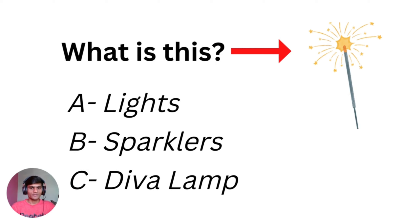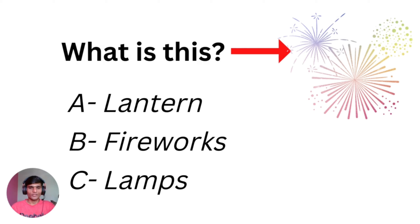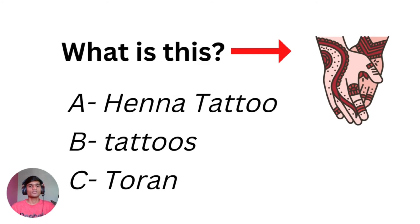So what is this? You have 5 seconds to guess. Sparklers! What is this? It's a deva lamp. Remember, you have only 3 or 4 seconds, and then I will tell you. And what is this? Fireworks!